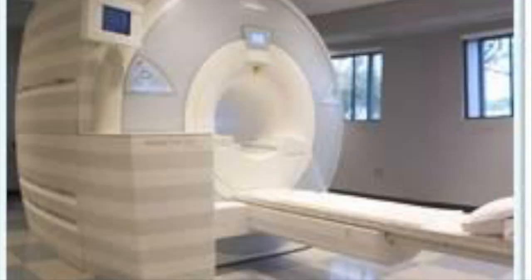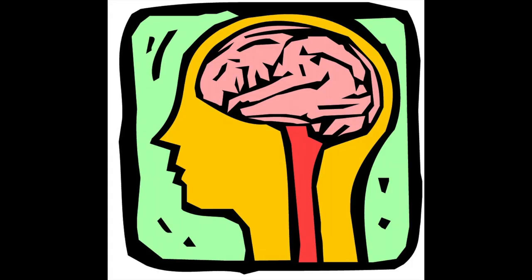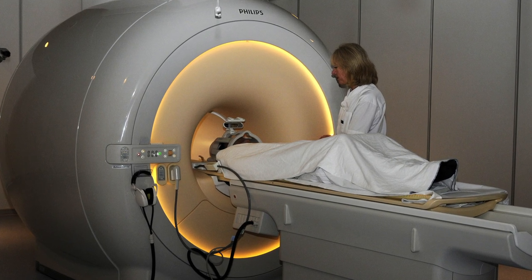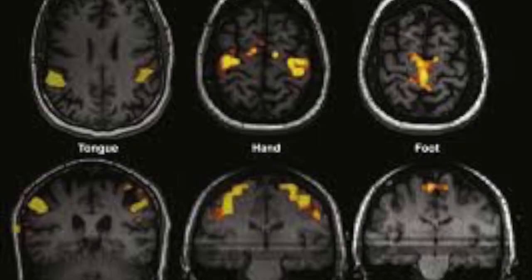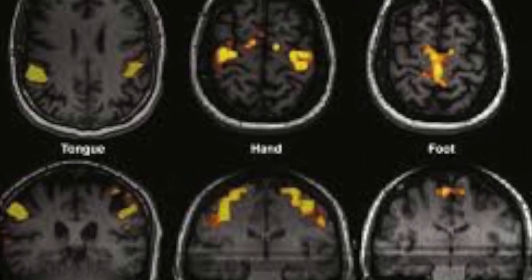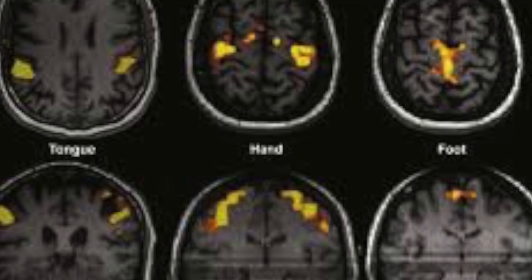fMRI scans are extremely expensive for the user as well as for the machine itself. There are two reasons to have a functional magnetic resonance imaging scan: if you have a brain disease, or to help scientists and medical researchers. If you have a brain disease, getting an fMRI can cost up to $550 an hour, but for people wanting to help the science community, getting an fMRI is completely free.